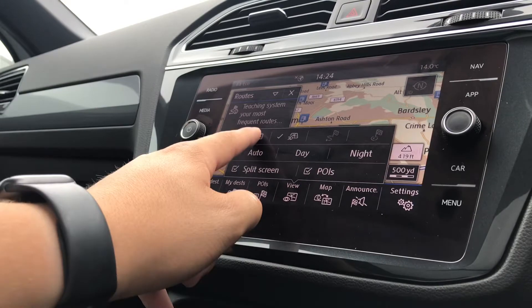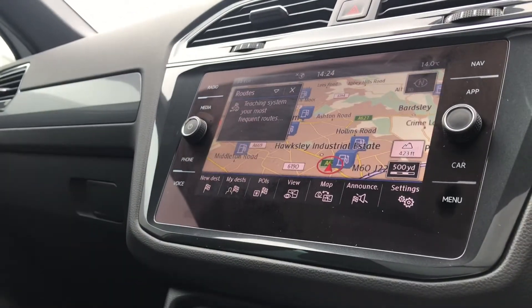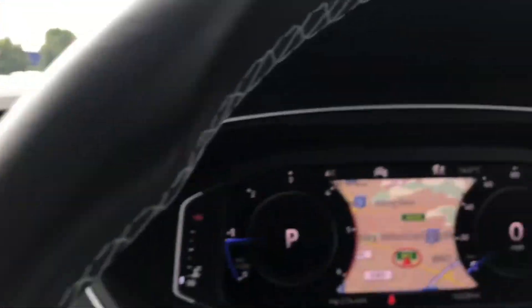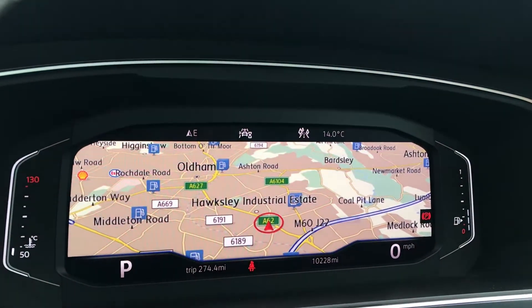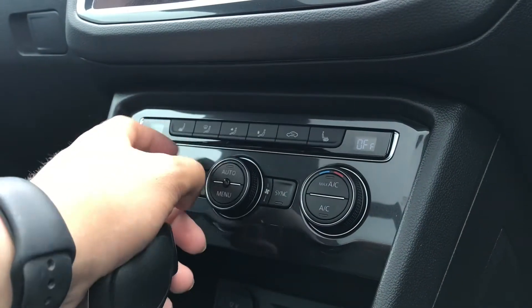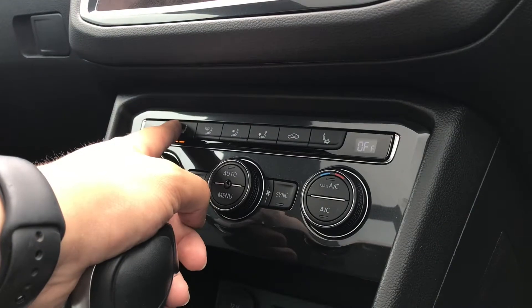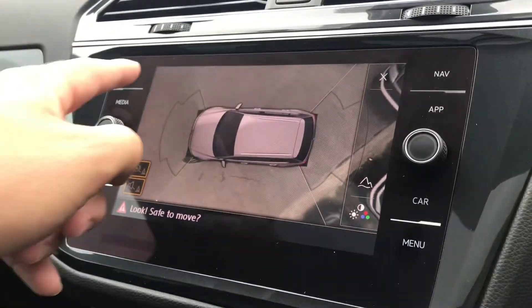The navigation will fill you with confidence on every journey and really broaden your horizons when it comes to traveling. You can also change the look of it, and one fantastic feature is that you can have it displayed on the cluster for ease of use — a personal favourite. The heated front seats provide warmth and comfort on cold winter drives, with three different heat intensities available for you and your front passengers.